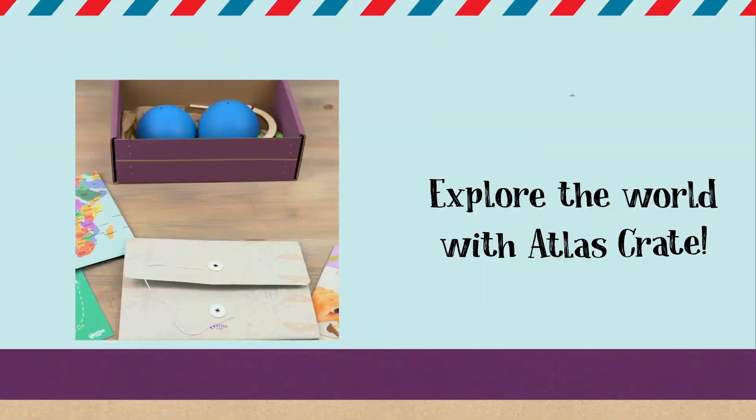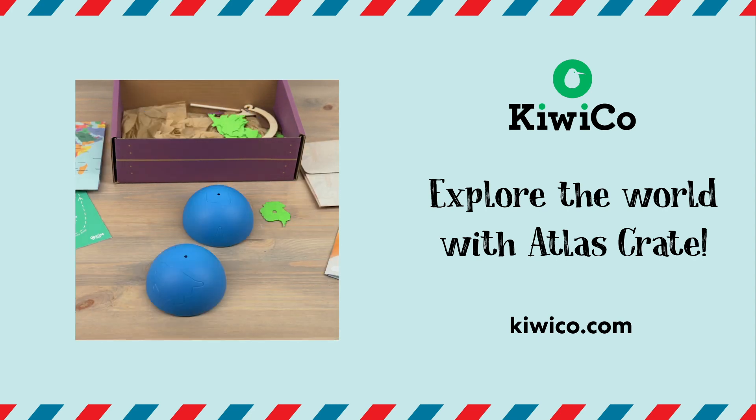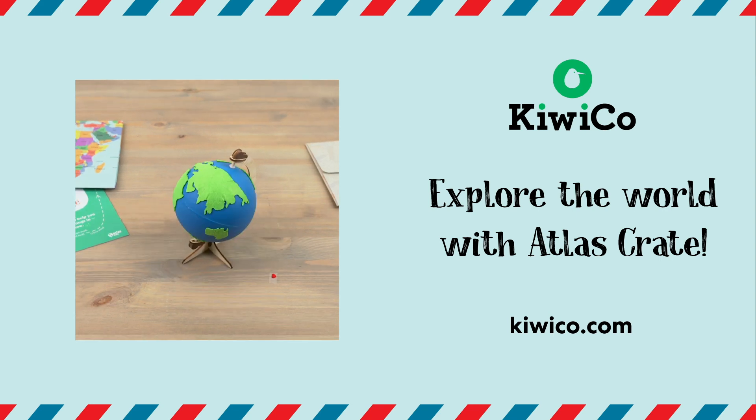Make sure to check out KiwiCo's Atlas Crate Line if you want to keep exploring India. With Atlas Crates, you'll learn about a different country each and every month. You'll get to know the culture with hands-on projects and taste the local food with a traditional recipe. Check out KiwiCo.com to get your crates and start exploring.